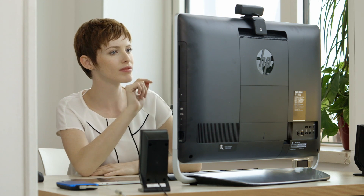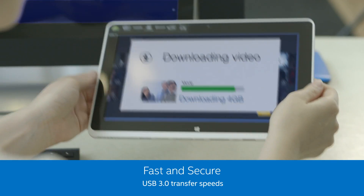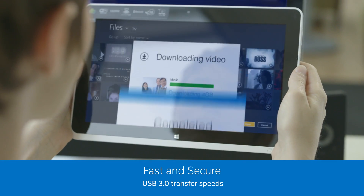Intel Wireless Gigabit capabilities allow fast file transfer and backups, with fast and secure gigabyte transfer at USB 3.0 speeds.